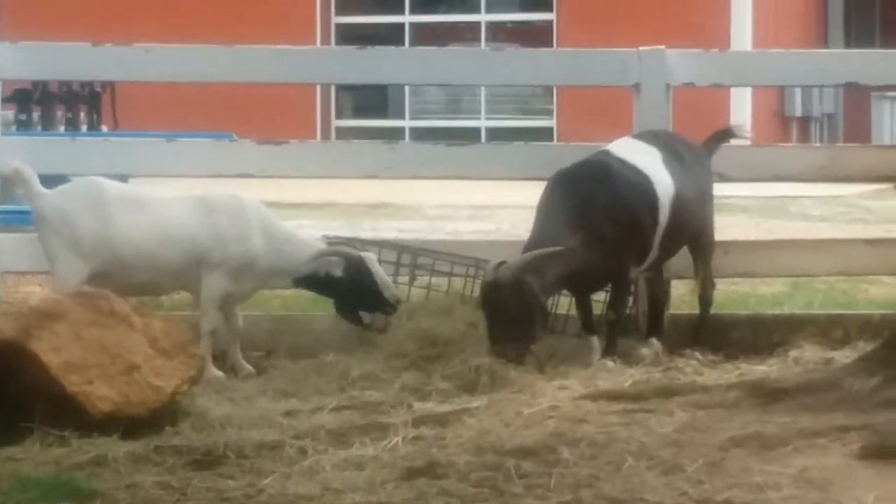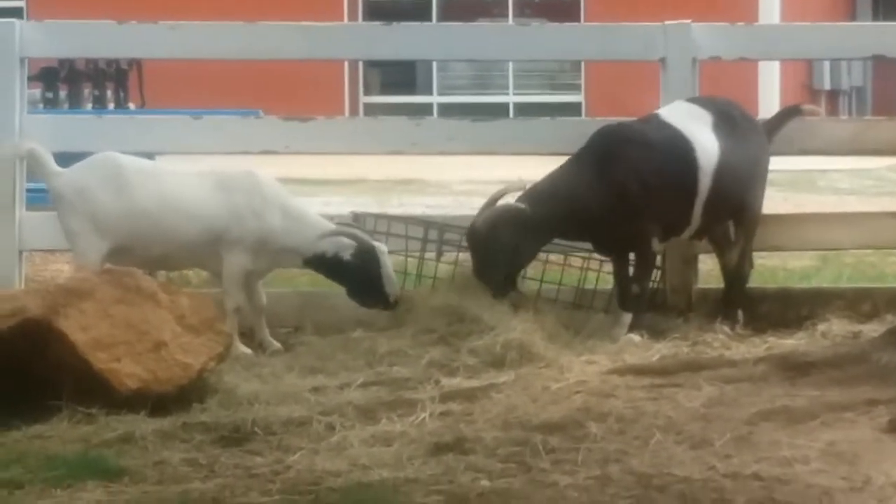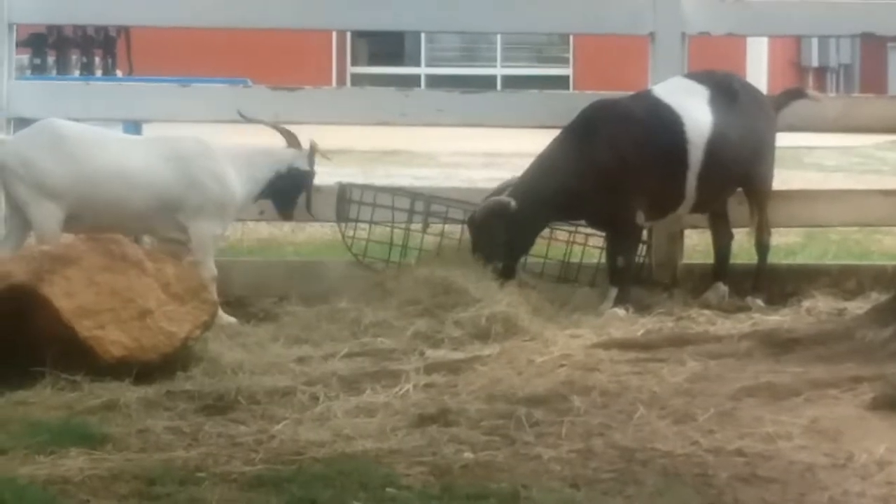One important characteristic of this group is that they are ruminants, which means they have four-chambered stomachs. Because of this, it can take 11 to 15 hours for food to pass through a goat.